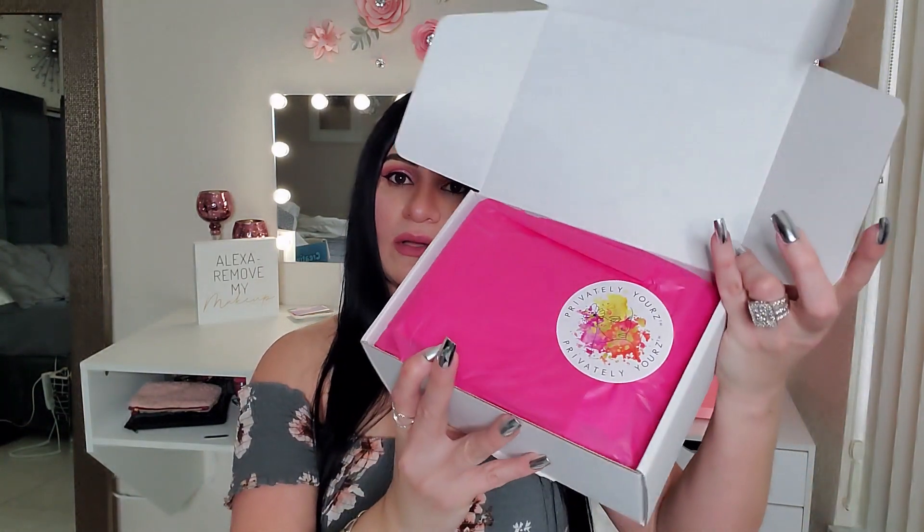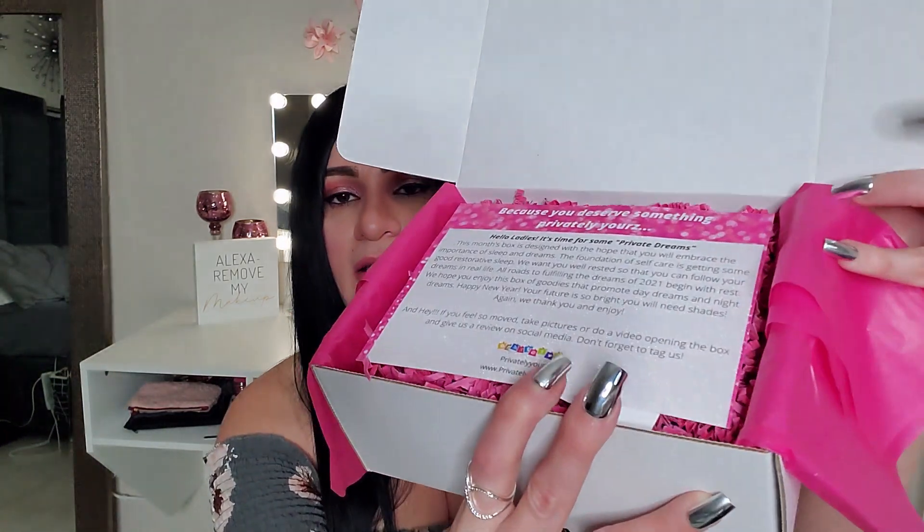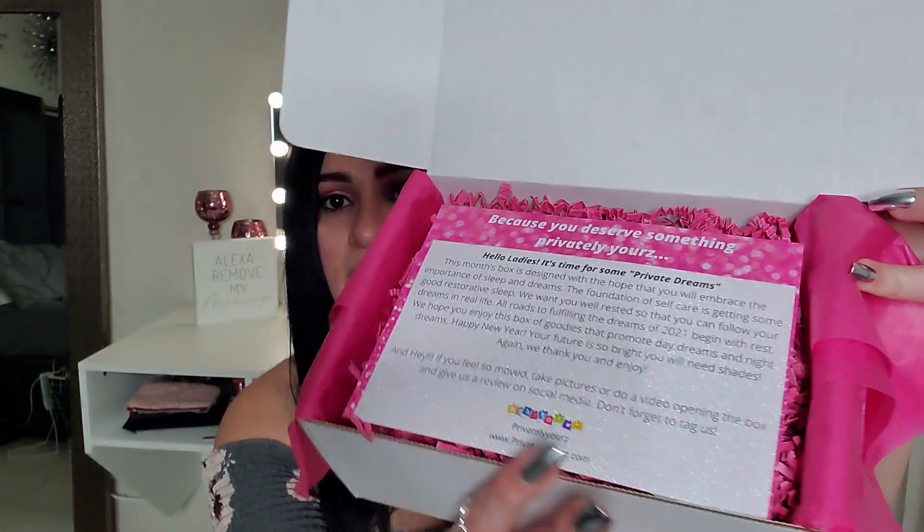Look how pretty that is! Let's open this up. Once I take that paper out, this is what the box looks like inside.